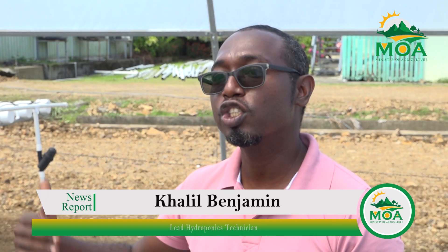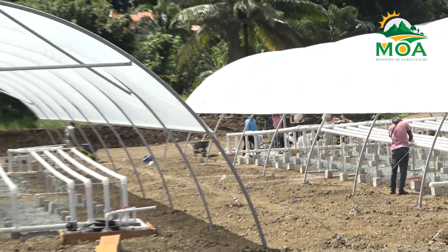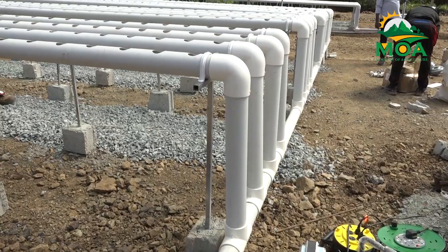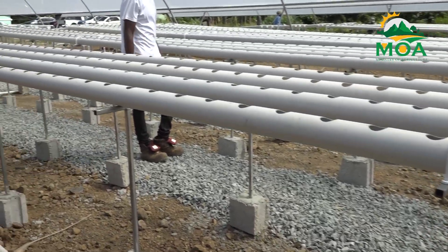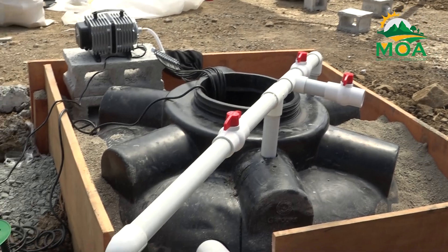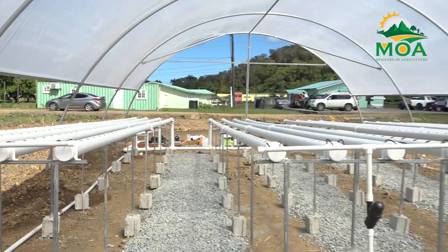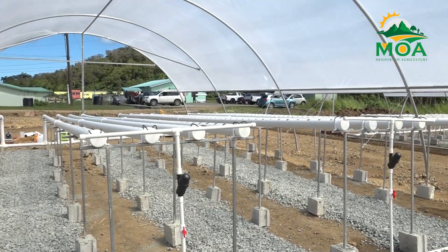The two tunnel greenhouses have a combined capacity of growing over 2,600 plants, with one greenhouse supporting 1,425 plants and the other 1,200. This advancement signifies a transformative step towards modern, technology-driven farming in St. Lucia, fostering increased efficiency, sustainability, and resilience in food production.